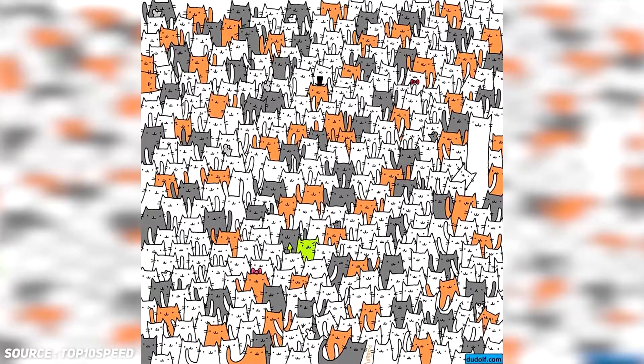The bunny is hiding close to the left side of this picture, kind of in the middle. Were you able to find it? I would love to hear how many of you guys were able to solve this optical trick. Did it confuse you? Were you able to crack it in a second?